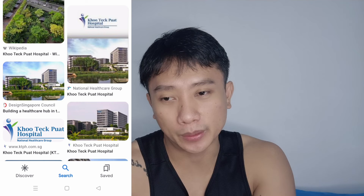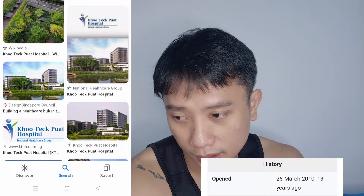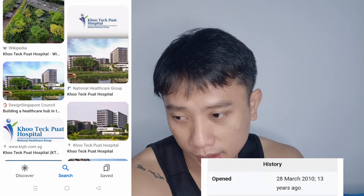Going further up, there is Khoo Teck Puat Hospital, which is under NHG — National Health Group. The nearest MRT is Yishun or Canberra. It's quite far from the city, but transportation in Singapore is very accessible. Khoo Teck Puat was newly built when I arrived in Singapore, about 10 years ago. I tried to apply there but didn't get in.